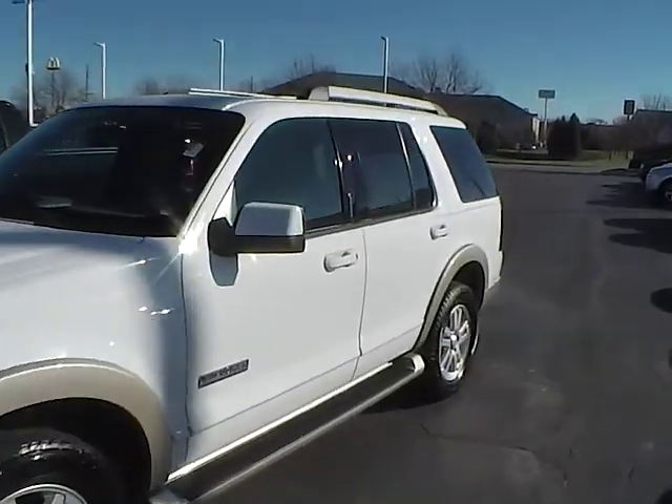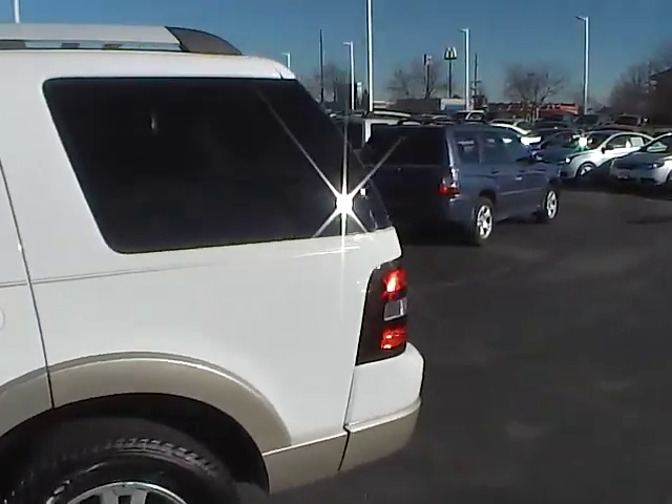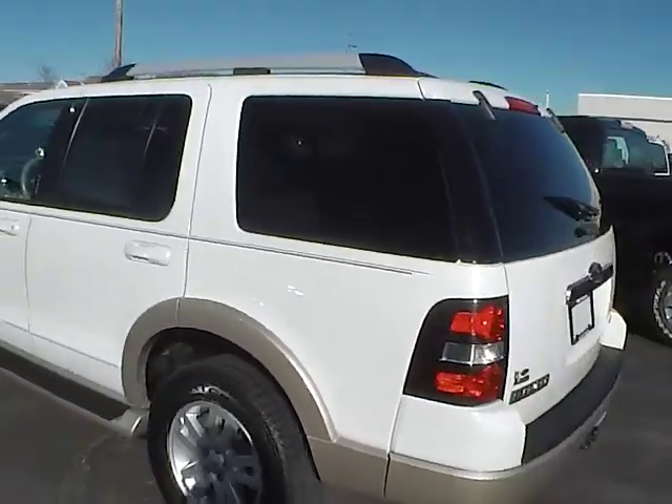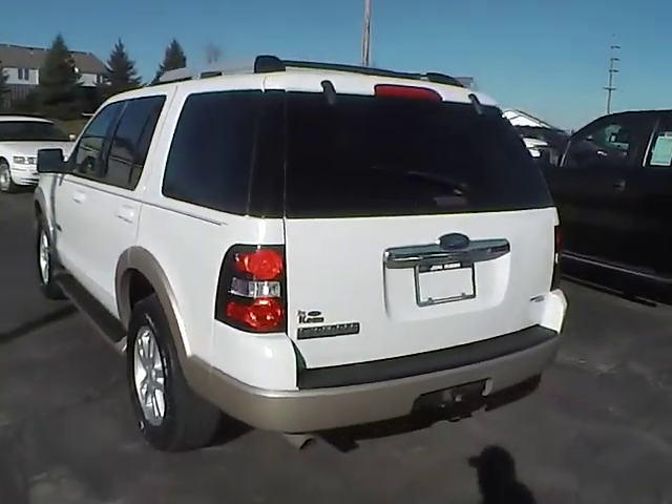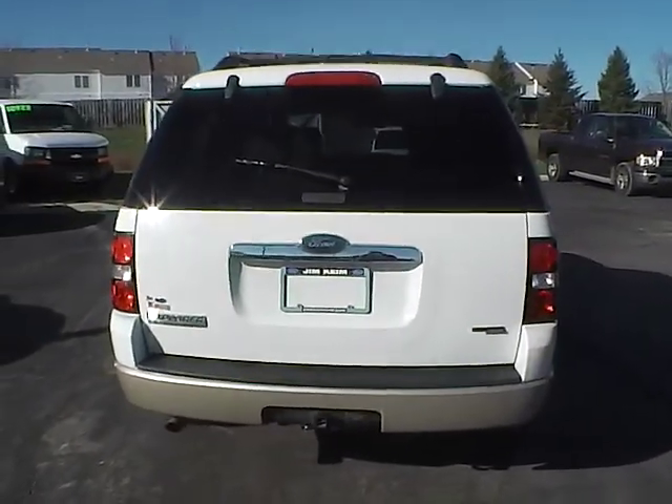Today we've got a 2007 Ford Explorer Eddie Bauer with four-wheel drive, Oxford White exterior, and a Camel interior. Four-liter six-cylinder engine with an automatic transmission. Current mileage is 143,938 miles.